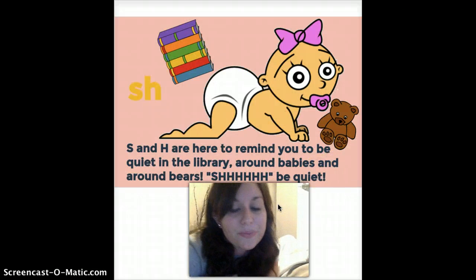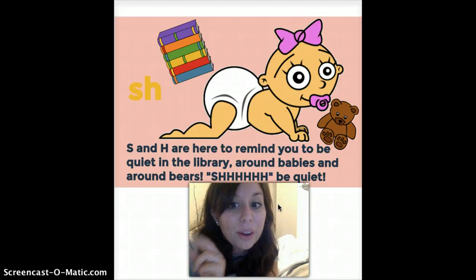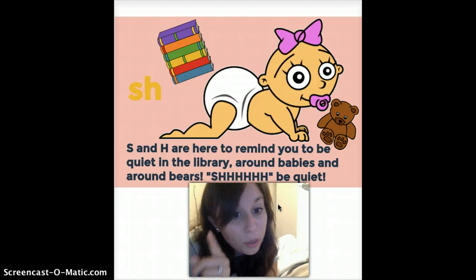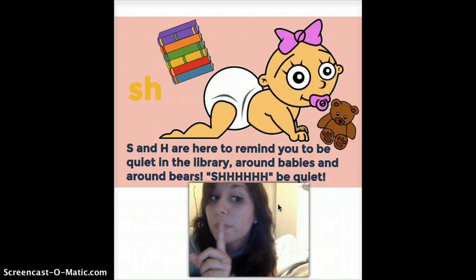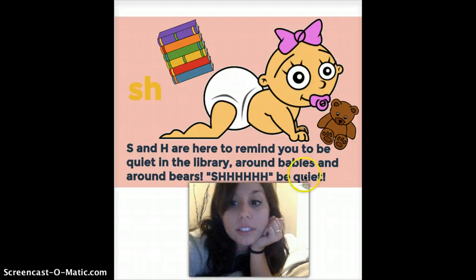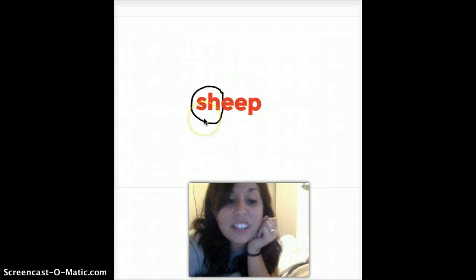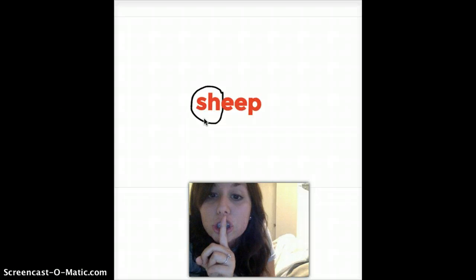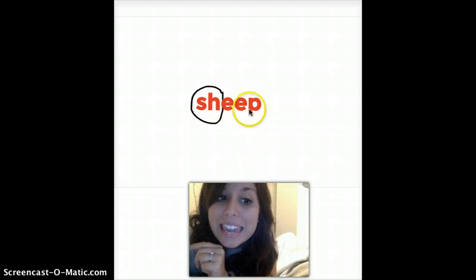And this one, we have S-H. S and H are here to remind you to be quiet in the library, around babies, and around bears — because you don't want to wake the baby, you don't want to wake the bear, and you don't want to make the librarian mad. So: shh, be quiet. In this word, we have our S-H — we know S-H means to be quiet. So: sh-ee-p. Sheep.